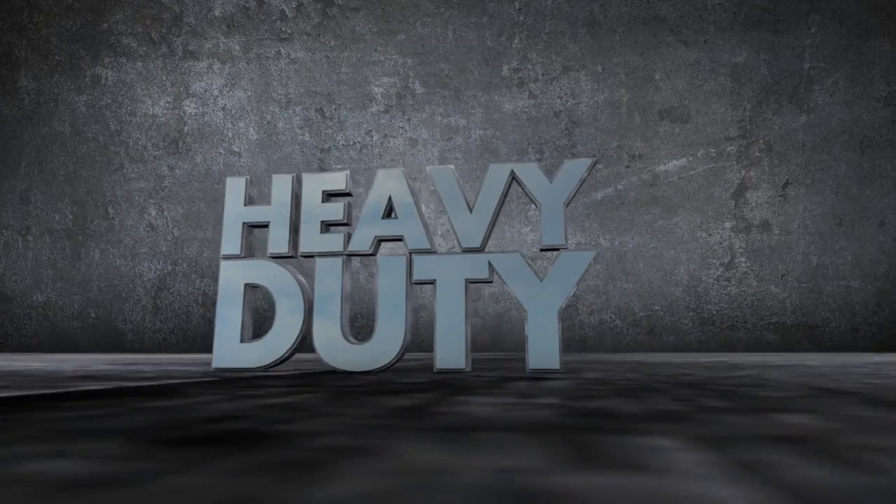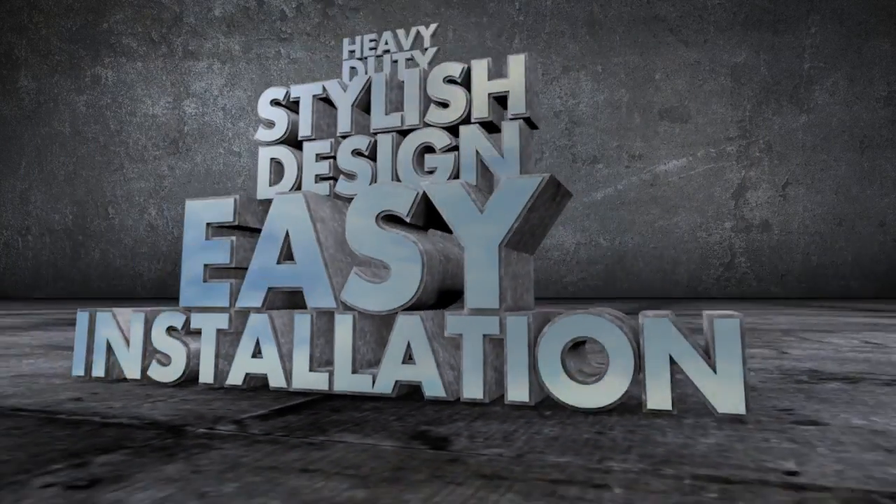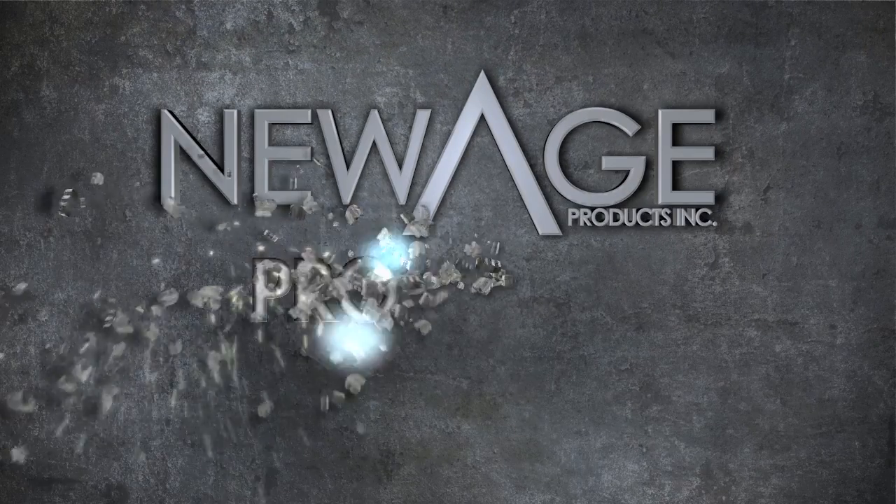So let's recap: heavy-duty, stylish design, easy installation, fully assembled, all metal. Big mess? No problem. New Age Pro Series cabinets.